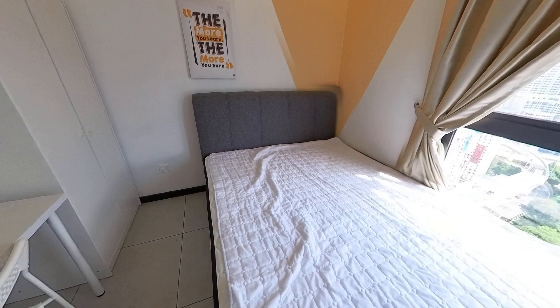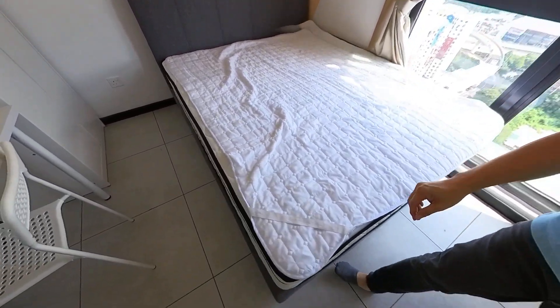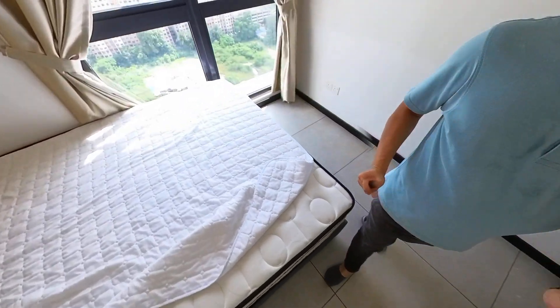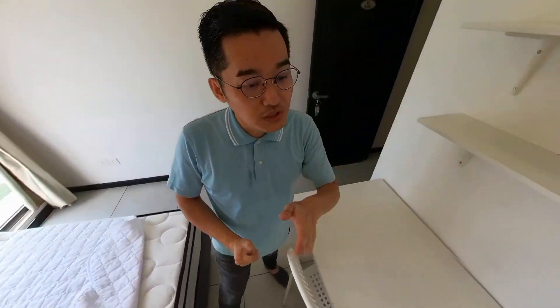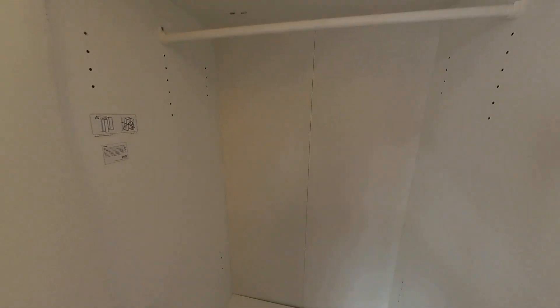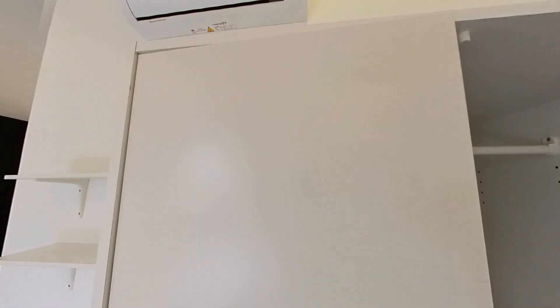This is not a 100% brand new unit — someone stayed before — but it looks like brand new. Everything is well maintained. Queen size bed, study table, bookshelf, and this will be the 2-door wardrobe. This one is from IKEA.